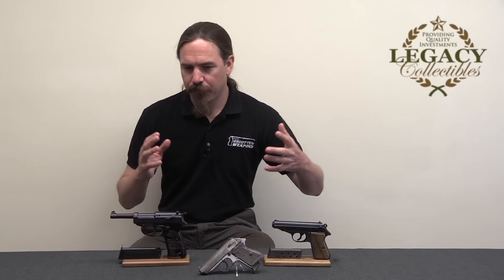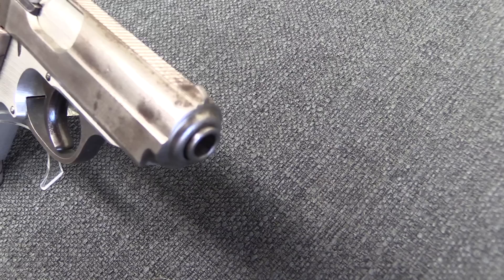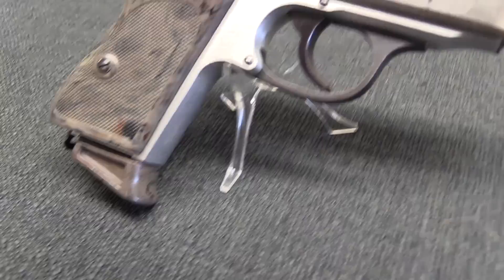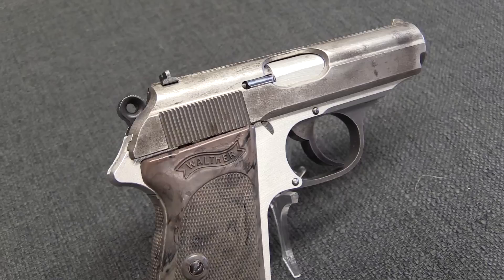They also took 4,600 PPs and PPKs. There were Sturmgewehrs in various stages of assembly and around 2,200 sniper rifles in the Walther factory at that point. These guns were put under military lock and key and carted off to be formally handled. However, before that happened there was a lot of opportunity for individual soldiers to wander through the factory and get themselves some souvenirs, which American soldiers are really good at.